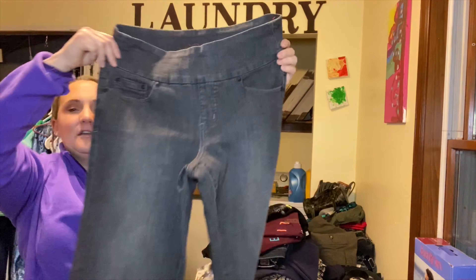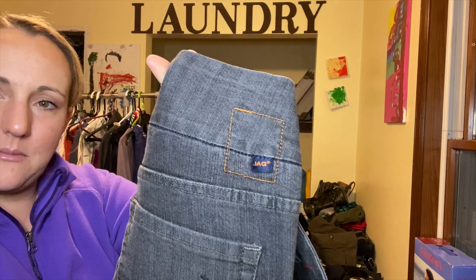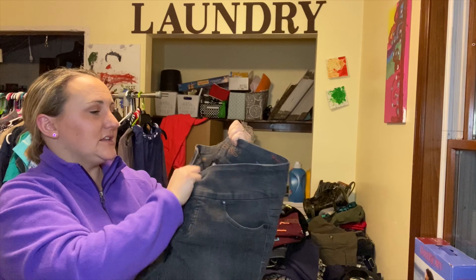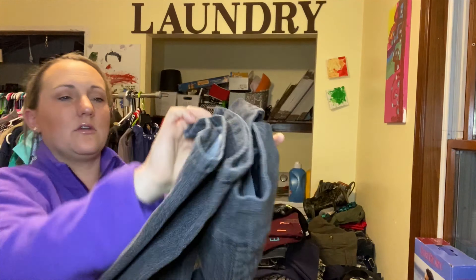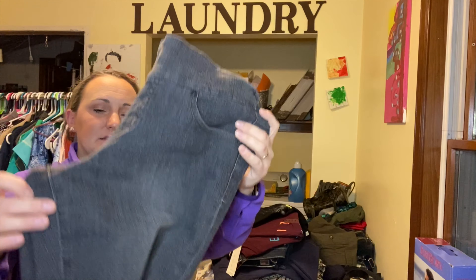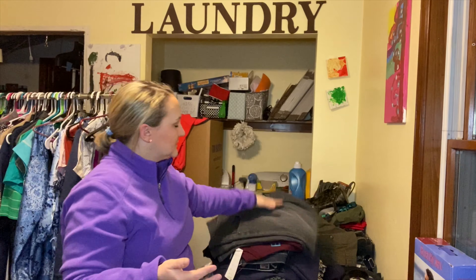I also picked up JAG jeans — I've heard they're not picked up as often anymore but I didn't care. You don't know what's going to sell; the only thing you can do is try. These are high-rise, size 12, skinny leg, gray jeans in beautiful condition — great hems, no stains. They were on sale so we're going to give them a whirl.